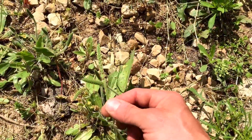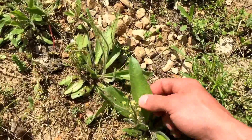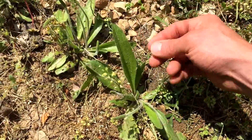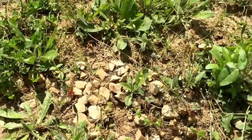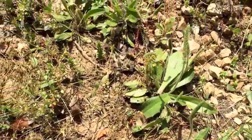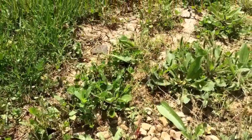A lot of times when we were kids we used to fold these over on themselves and shoot them at each other. But that's the common plantain and it grows everywhere — there's more of it here. Thanks for your views, comments, and as always your support, and we'll see you on the next one.